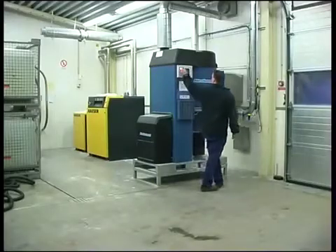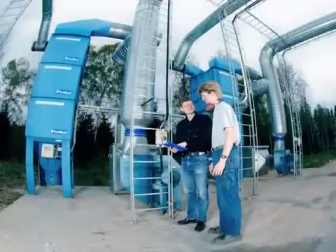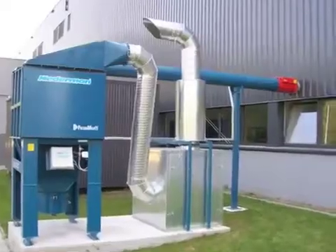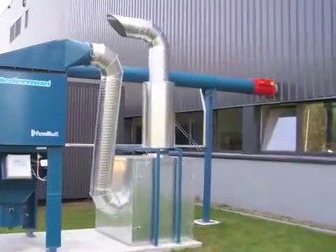By installing the equipment in a safe and correct way, the effect of an explosion can be minimised. Enclose fans and filters in a separate room away from the risk zone, or locate them outside, remote from the explosive zone. If an explosion should occur in a filter system, the safety valve will prevent it from spreading into the factory.